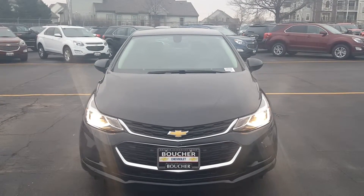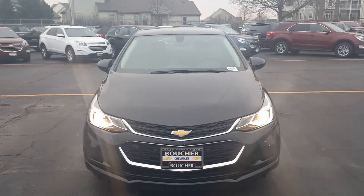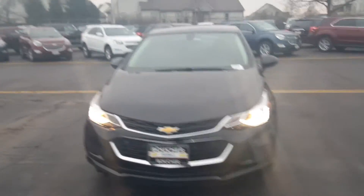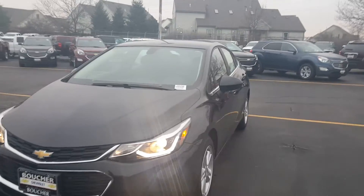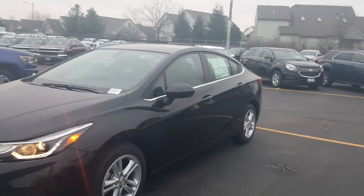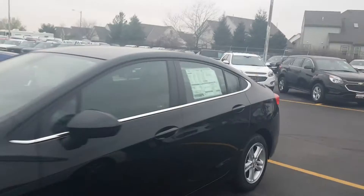Hello, it's Joanne Blake from Boucher Chevrolet with a quick video of your 2016 Chevy Cruze. This is the new redesigned Chevy Cruze for 2016 — a very nice sleek style on the side here. This is the 1LT trim level, which is middle of the road.